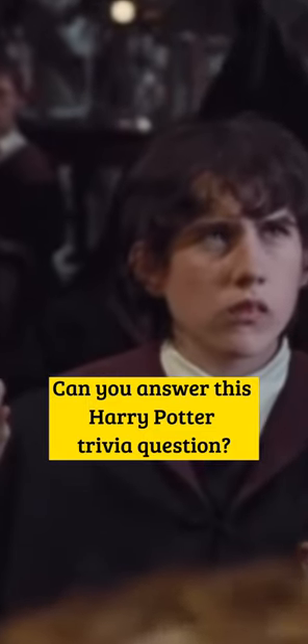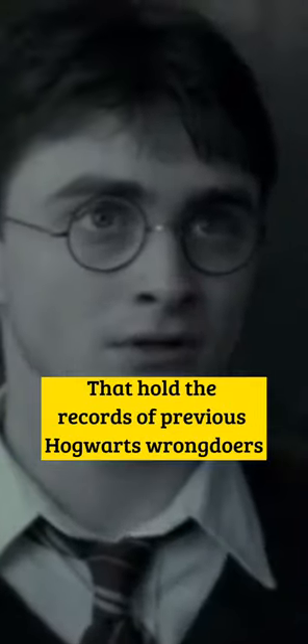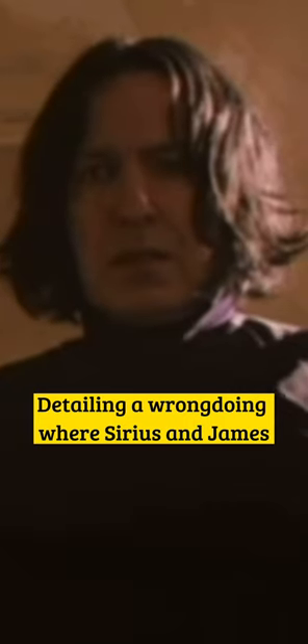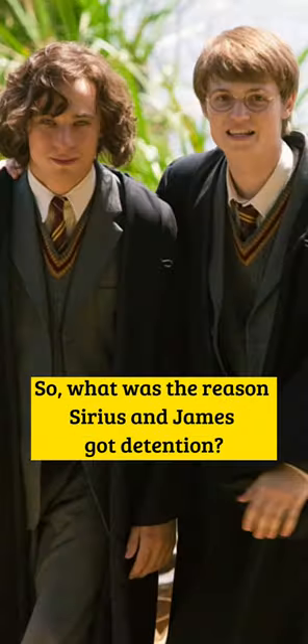Can you answer this Harry Potter trivia question? As punishment for using Sectumsempra on Malfoy, Snape makes Harry reorganize a bunch of files that hold the records of previous Hogwarts wrongdoers and their punishments. Snape pulls out a file detailing a wrongdoing where Sirius and James got double detention and reads it aloud. So, what was the reason Sirius and James got detention?